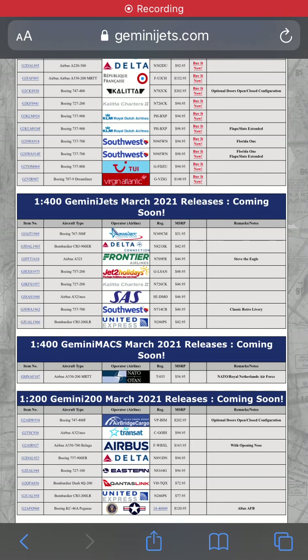Hey guys, welcome back to another video. Today we'll be going over the Gemini Jets March 2021 new releases. These are absolutely amazing releases and I'm gonna get a few of these models — they're really nice.